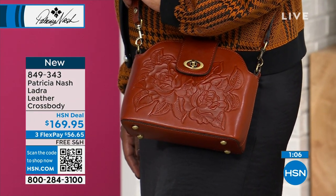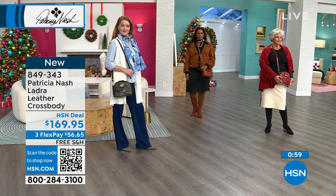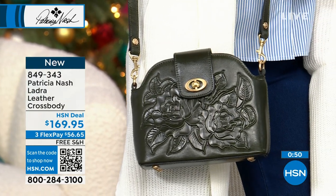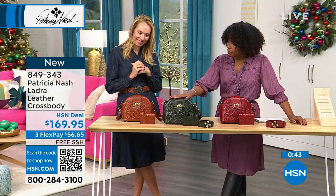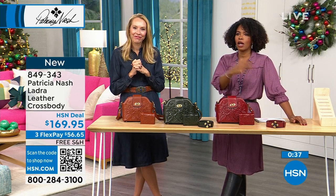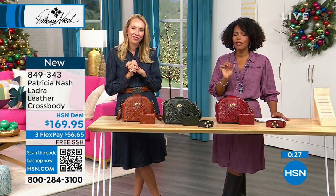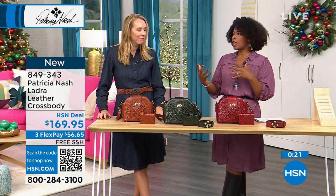This would be a great graduation gift for a college student going to interviews, or equally fitting for any age — truly timeless. If you're thinking about gift ideas, all the colors — dark olive, tan, and ruby red — are great neutrals. Get the matching wallet too for a complete look. Shop on hsn.com, the app, or use the QR code. Item number 849-343.